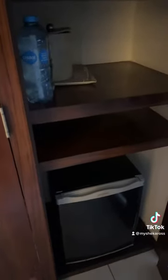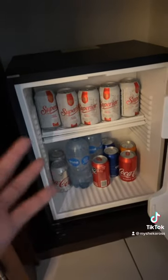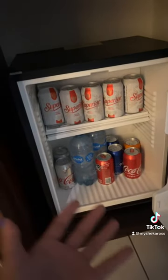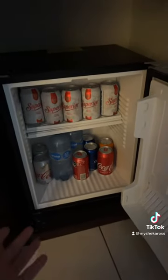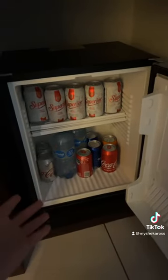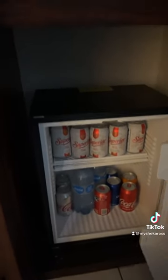They have a safe and a fridge — a lot of rooms don't have fridges. They keep you stocked up with water, Mexican beer, Coke, diet Coke, and sparkling water, and it's free of charge — it comes with the room. You don't have to worry about it, because a lot of places don't even have a fridge.